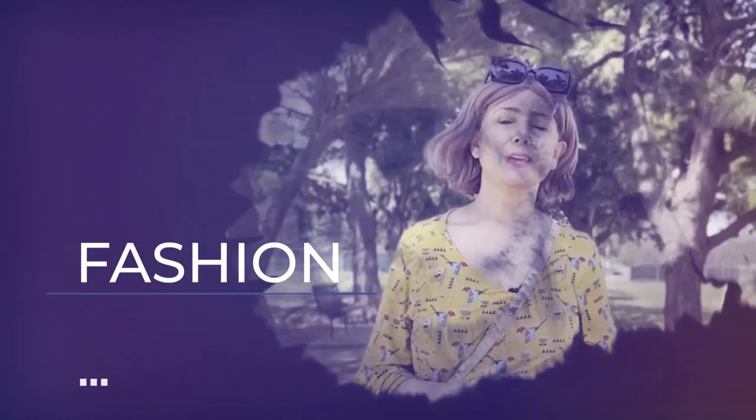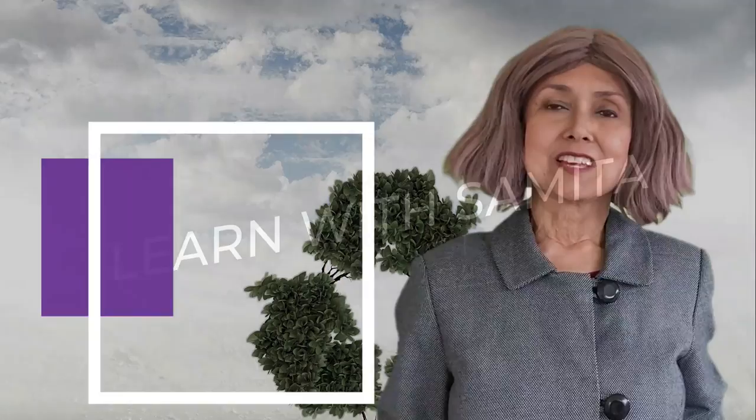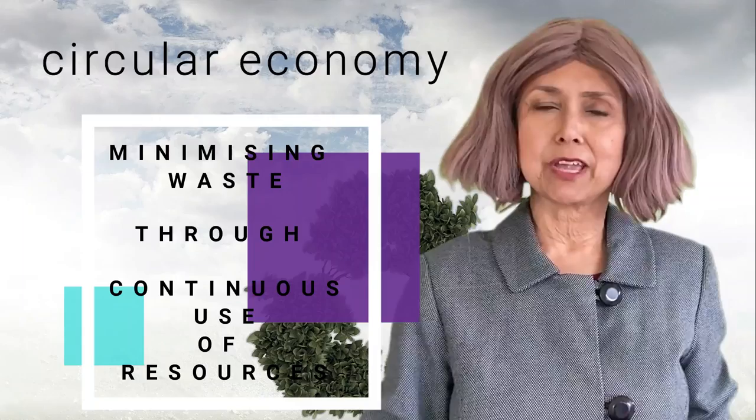We hear about linear economy, vertical economy. But what is this circular economy? A little confusing, isn't it? In today's video, we will decode circular economy. A circular economy is an economy that aims at eliminating waste through continuous use of resources. The big question is, how do we create a circular economy?